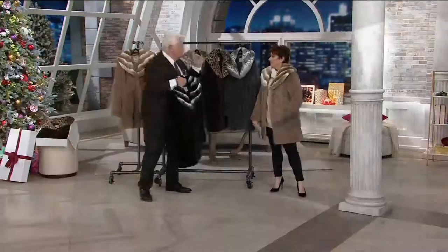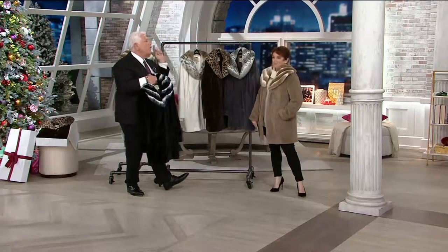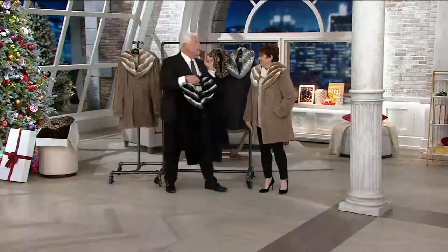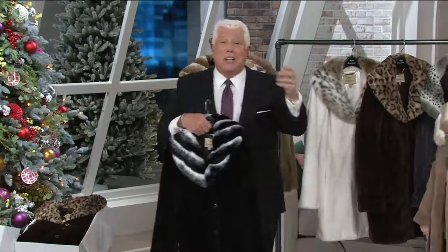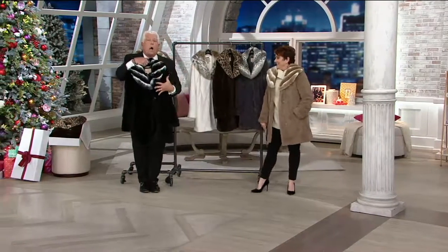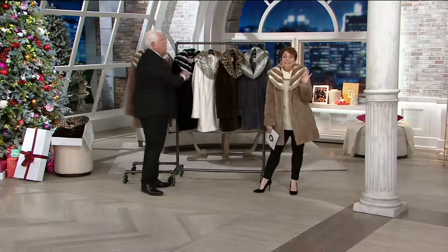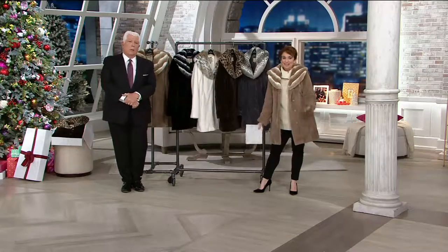QVC does one full faux fur coat out of the 364 days a year, and that's a today's special value. This is the one we always bring in December — the gift to me, the gift that you tell your husband you want, your boyfriend, your other half. This is all about gorgeous, rich luxury. I've probably done every single one of these holiday coats that Dennis has brought to us, and we've never had one as soft as this.